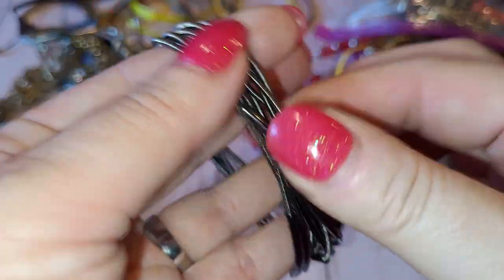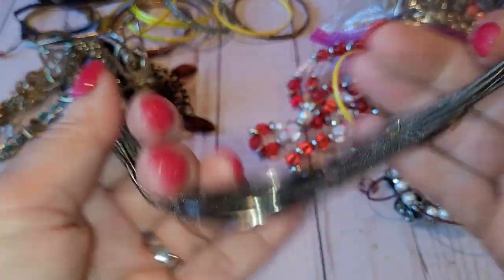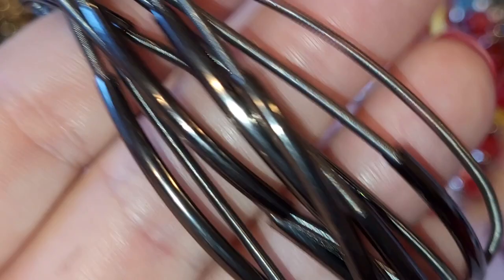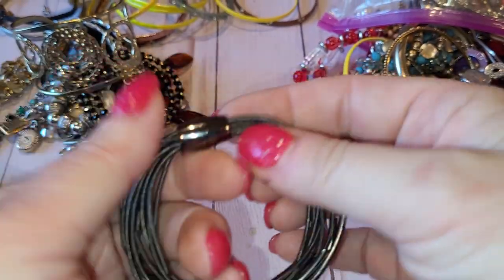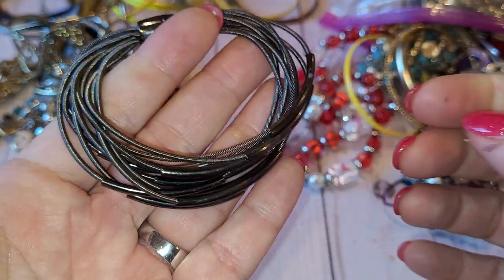Next one — I don't know what this is. It's kind of stretchy with a magnetic closure, some kind of wire, very soft and sleek. It's seven inches circumference.